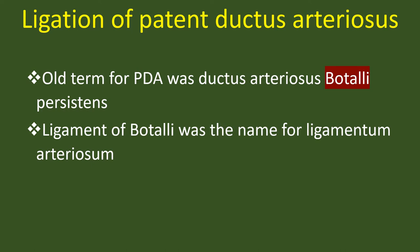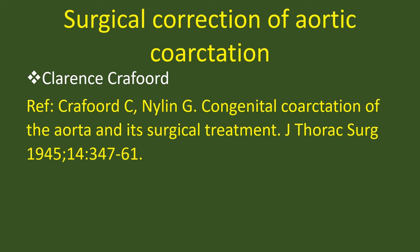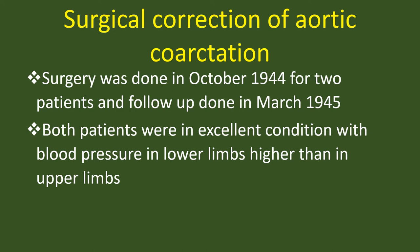Surgical correction of aortic coarctation — Clarence Crafoord. Surgery was done in October 1944 for two patients, and follow-up was done in March 1945. Both patients were in excellent condition, with blood pressure in the lower limbs higher than in the upper limbs.